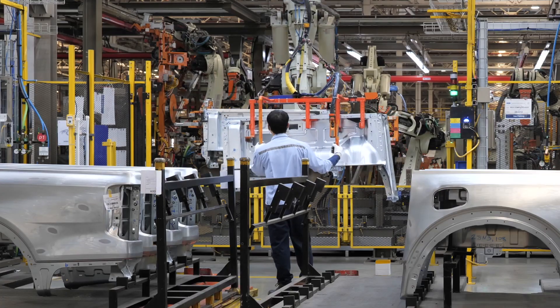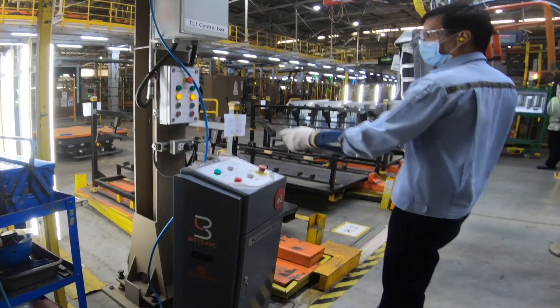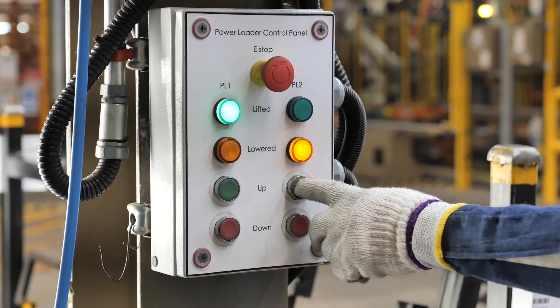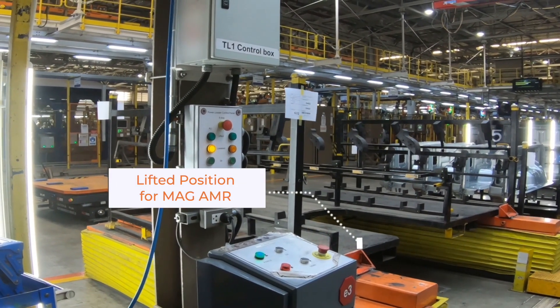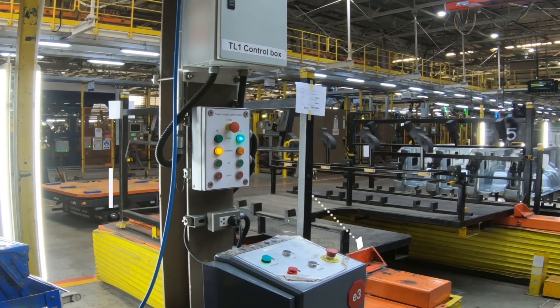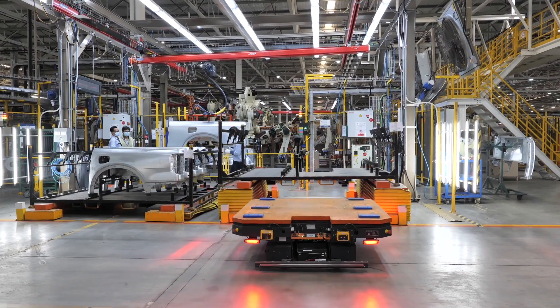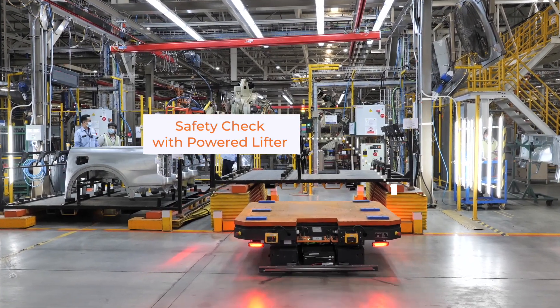Once the fourth and last car body part is consumed, the operator lifts the powered lifter through a control panel. MAG AMR then picks the empty rack on its return trip, which ensures high utility of the AMRs.